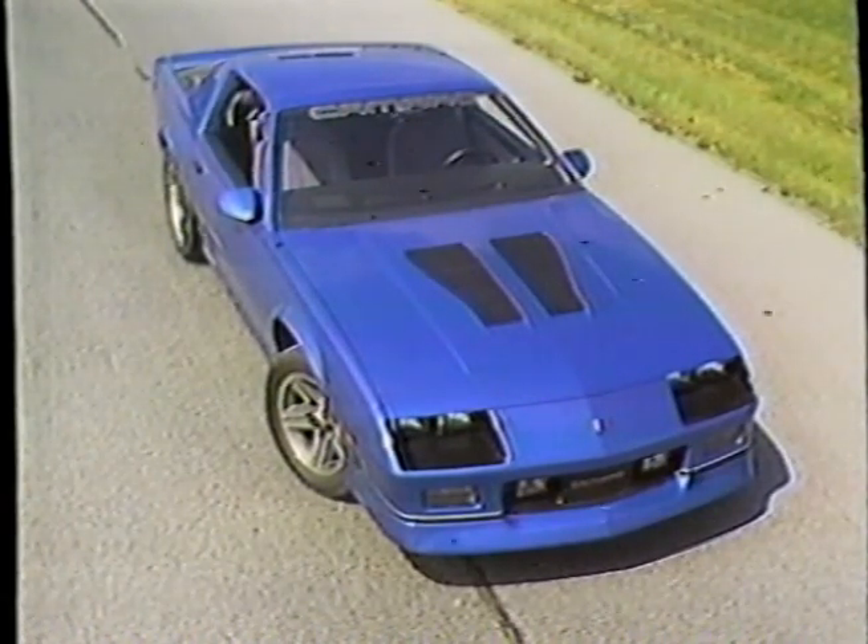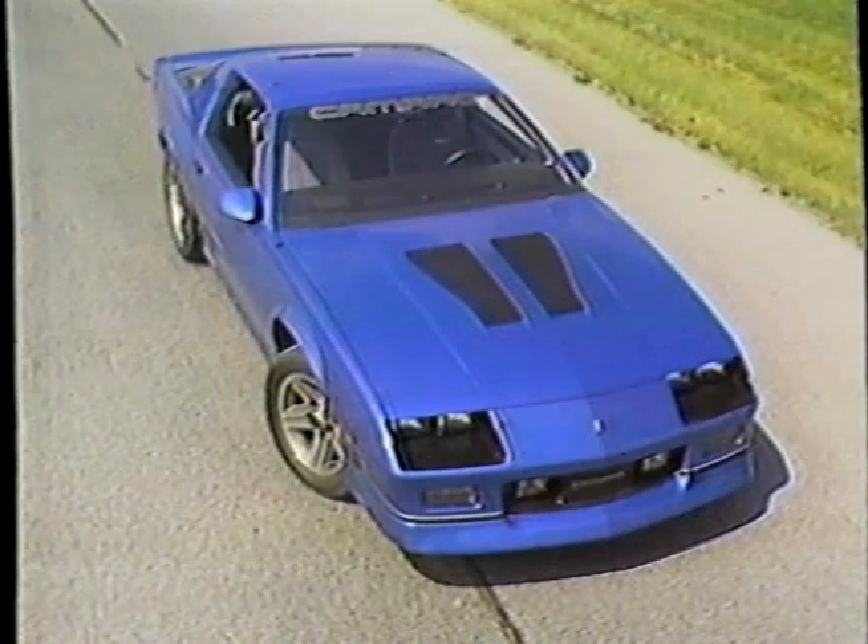It's a car that makes a fresh, fast track on the old pony car road, and it's a real treat.